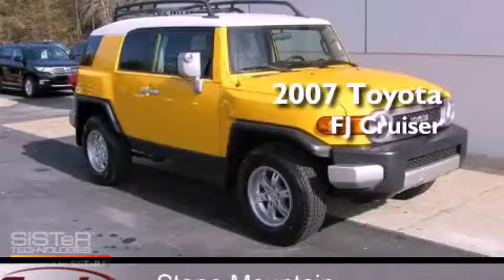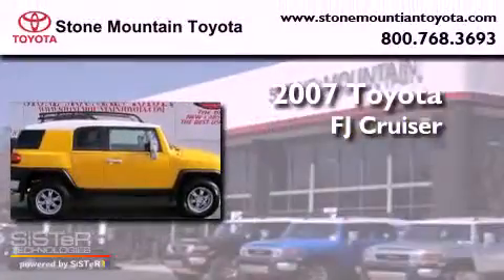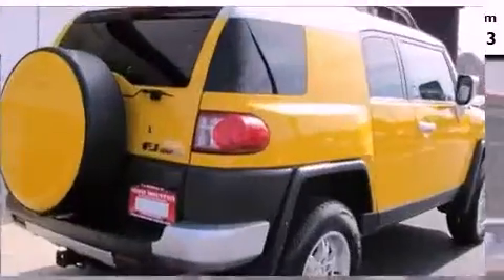This is a certified pre-owned 2007 Toyota FJ Cruiser. It has a 4.0-liter six-cylinder engine, an automatic transmission, and four-wheel drive.